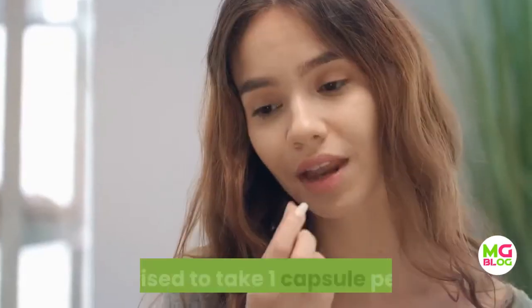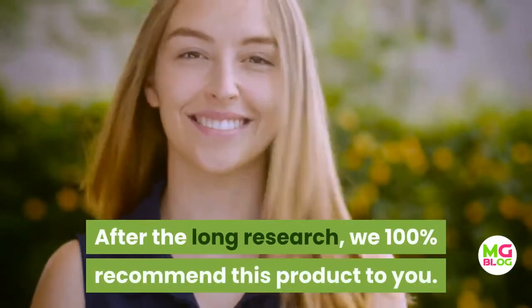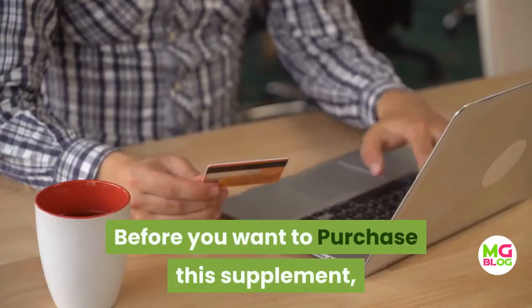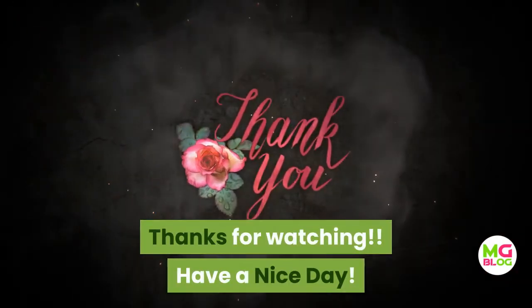It is advised to take one capsule per day with a glass of water in the morning or before the evening meals. After long research, we 100% recommend this product to you. Before you want to purchase this supplement, please visit the discount link below in the description. Thanks for watching, have a nice day.